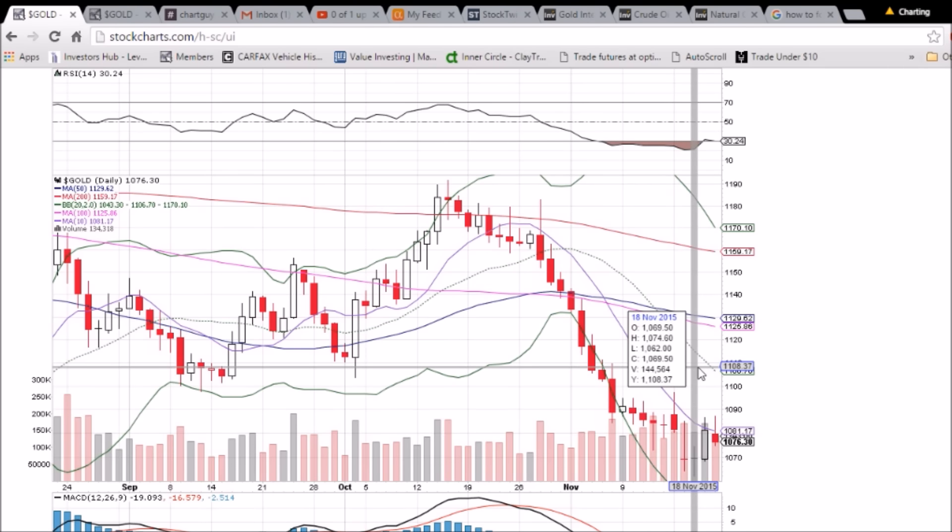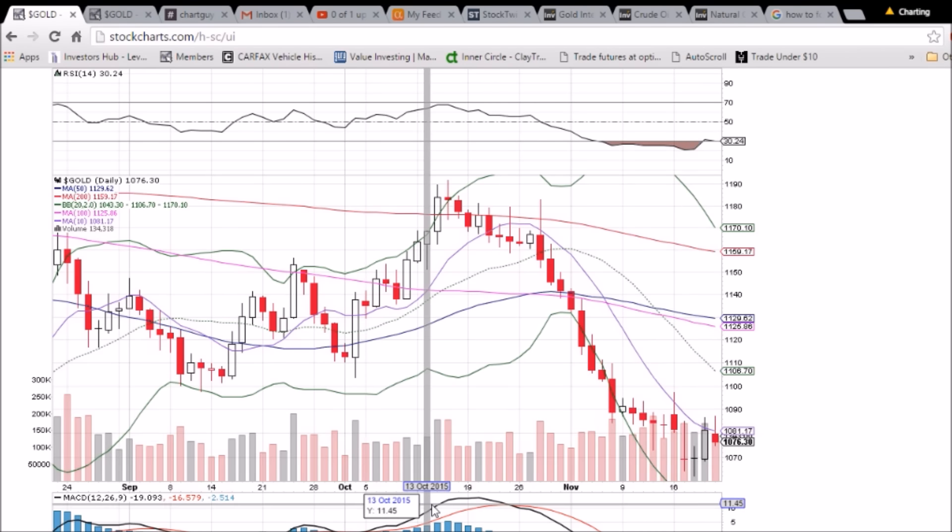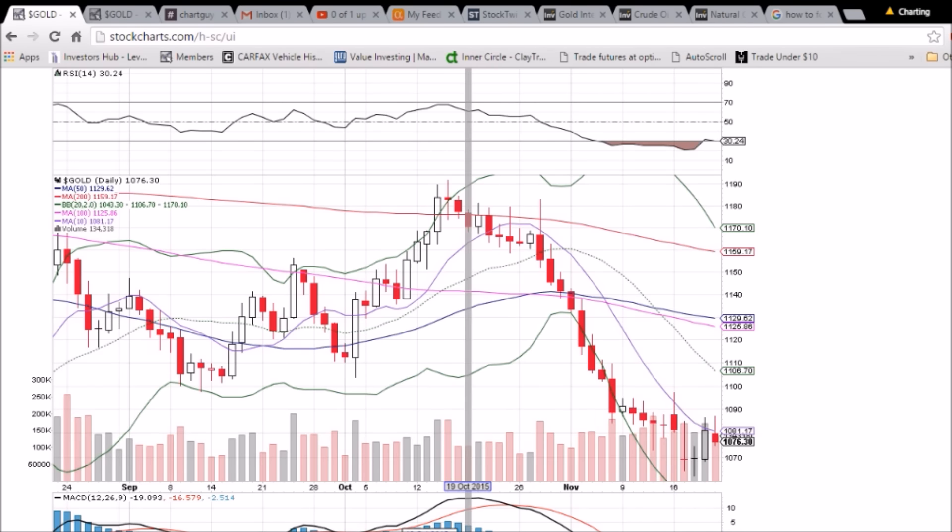A break above 1097.40 will look nice for the bulls — we'll be all over it when it happens. If you like this video, subscribe to my YouTube channel. I put them out daily. The website again is TheChartGuys.com.